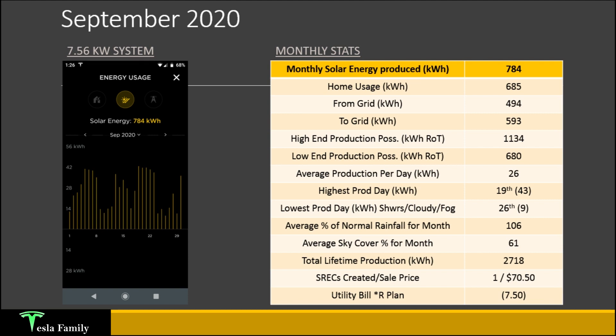This was the first full month back on the residential plan. We didn't have to pay anything for September — our first free month of electricity — and we actually earned a credit of $7.50. That was excellent news.